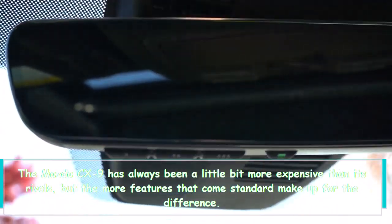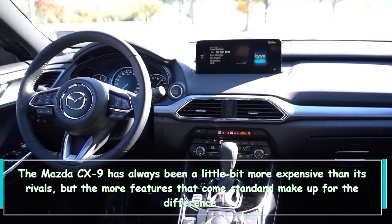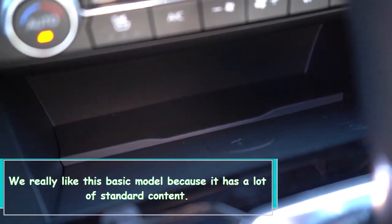The Mazda CX-9 has always been a little more expensive than its rivals, but the more features that come standard make up for the difference. We really like this base model because it has a lot of standard content.